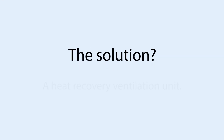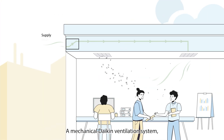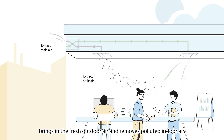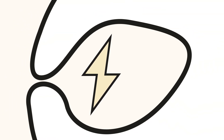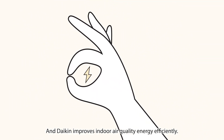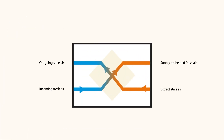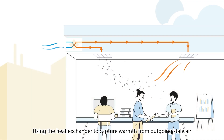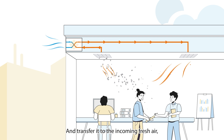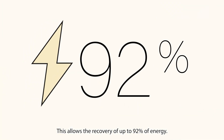The solution? A heat recovery ventilation unit. A mechanical Daikin ventilation system brings in the fresh outdoor air and removes polluted indoor air, improving indoor air quality energy efficiently. Daikin's ventilation systems feature heat recovery, using a heat exchanger to capture warmth from outgoing stale air and transfer it to the incoming fresh air, allowing the recovery of up to 92% of energy.